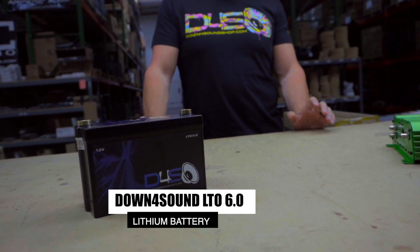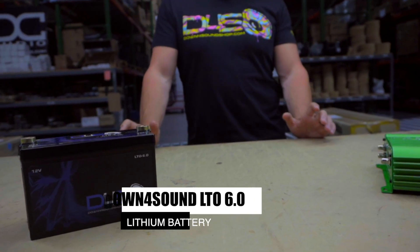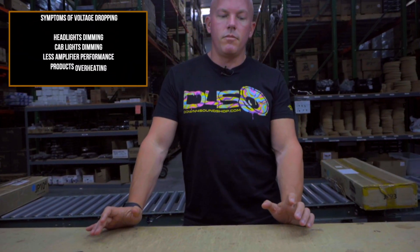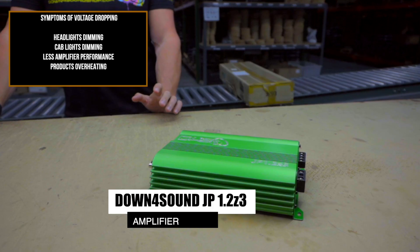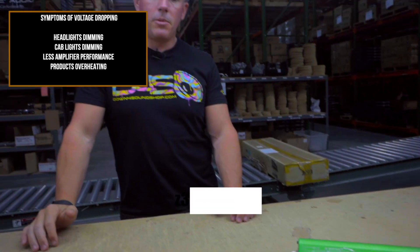But once you start surpassing that, you'll start seeing symptoms like your headlights dimming or your cab lights dimming, you get less performance from your amplifiers, and everything heats up faster when you don't have the proper electrical.